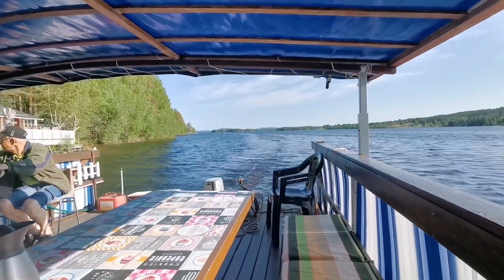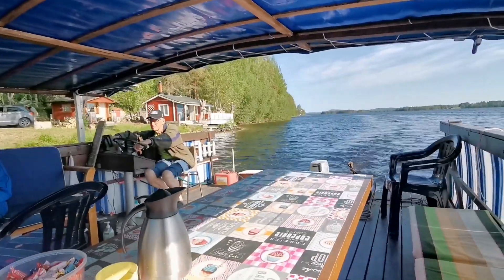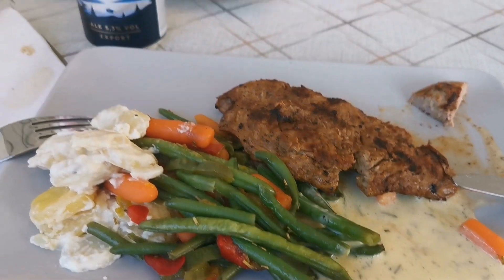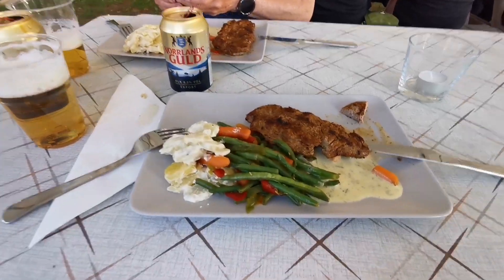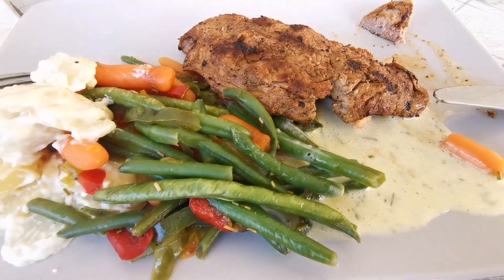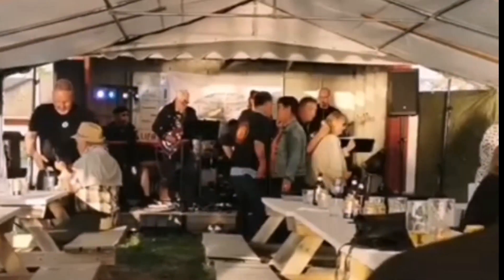After fika, they sent us back to our camping and we booked four persons at the restaurant so that we could have dinner together. Tonight we are having Swedish barbecue. The dinner was really delicious. After dinner it's time for some music and live band.